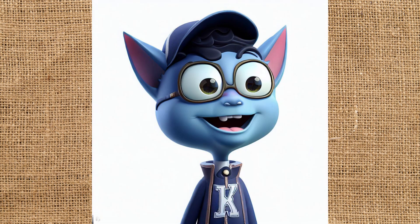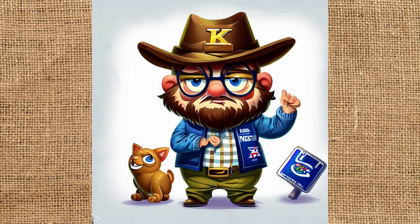This one's interesting. He obviously has on a UK sweatshirt, but why does he look like Bat Boy? This guy's a little funny looking — I think he needs to pull his pants up. I don't see too many people in Kentucky wearing hats like that, but at least it has a K on it. That thing on the right kind of looks like one of those parking meters in Lexington, and of course there's a little UK wildcat on his left.